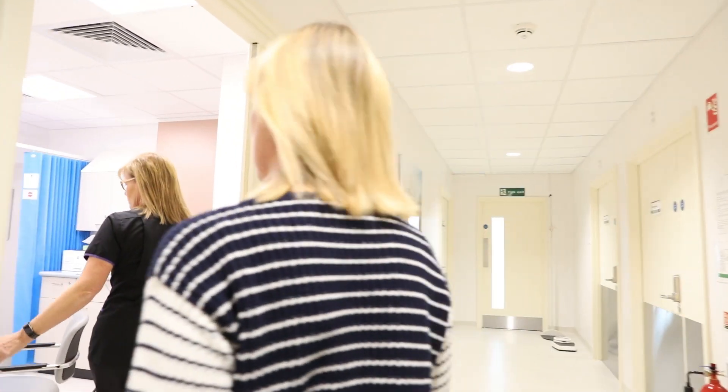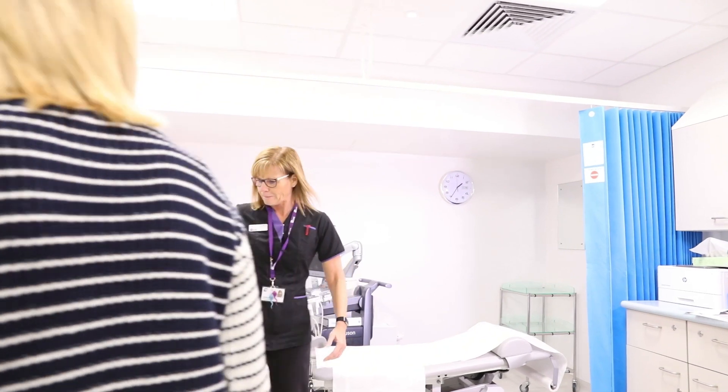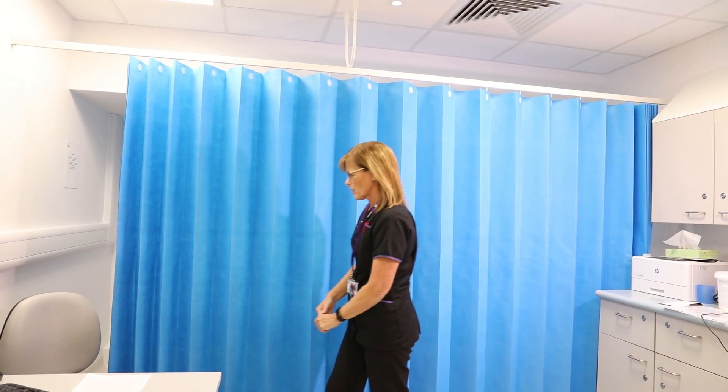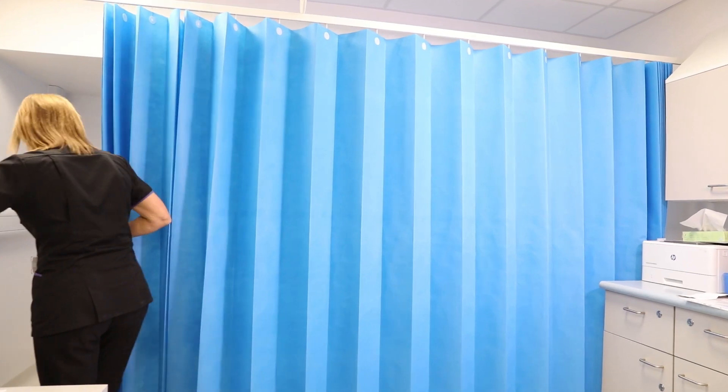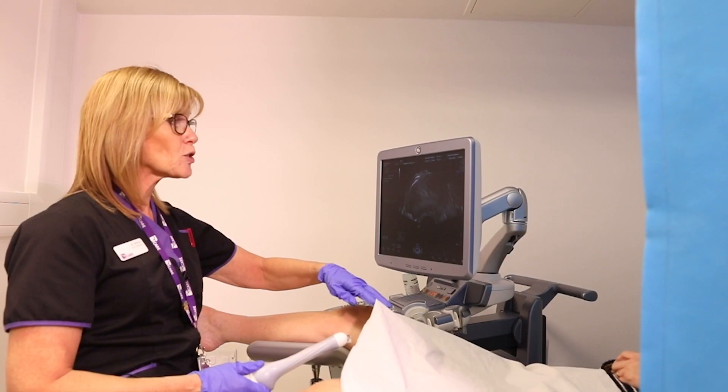The scan is performed on an ultrasound couch, so you will be asked to come into the scan room and remove the lower half of your clothing behind curtains, maintaining your dignity of course at all times. You are asked to lie on the scan couch and we will position your legs appropriately to enable us to perform this scan comfortably and safely for you.